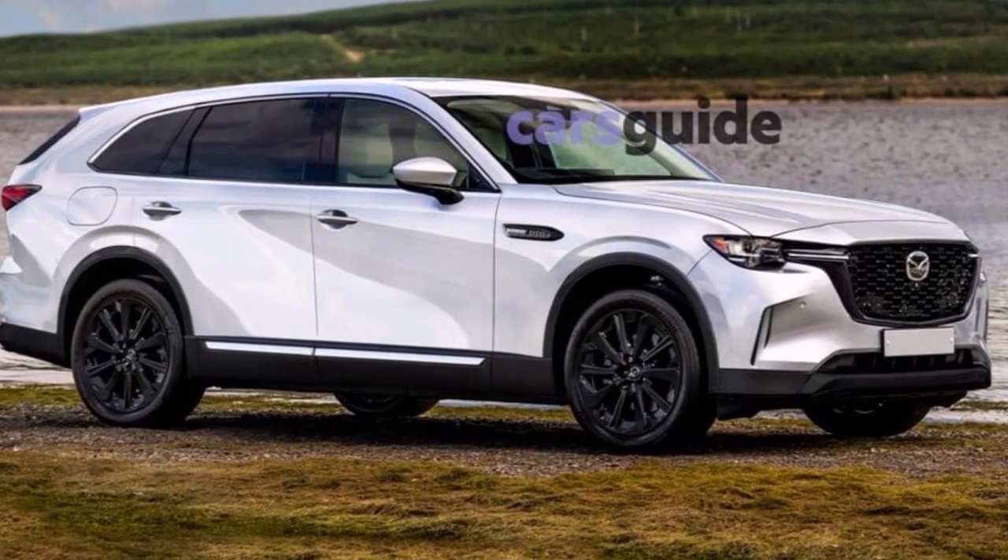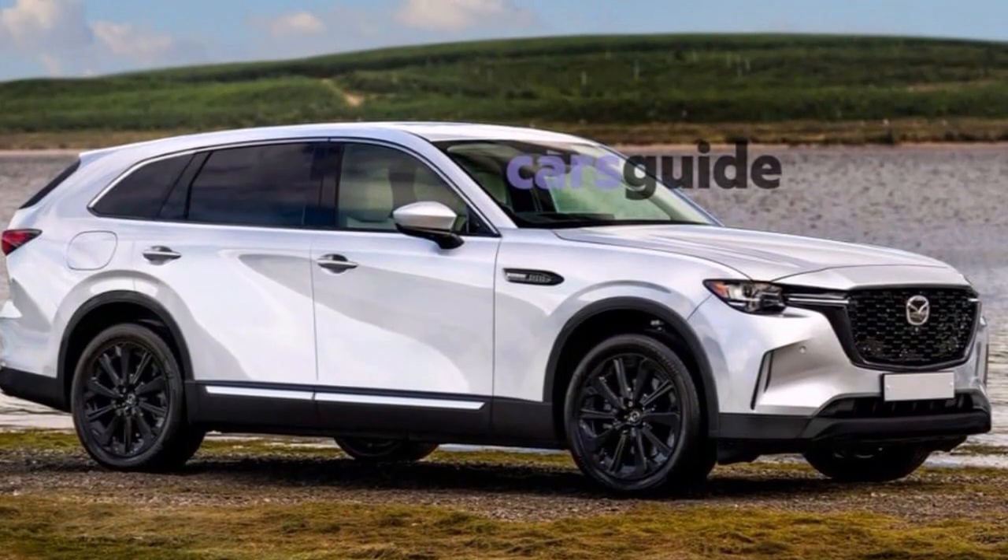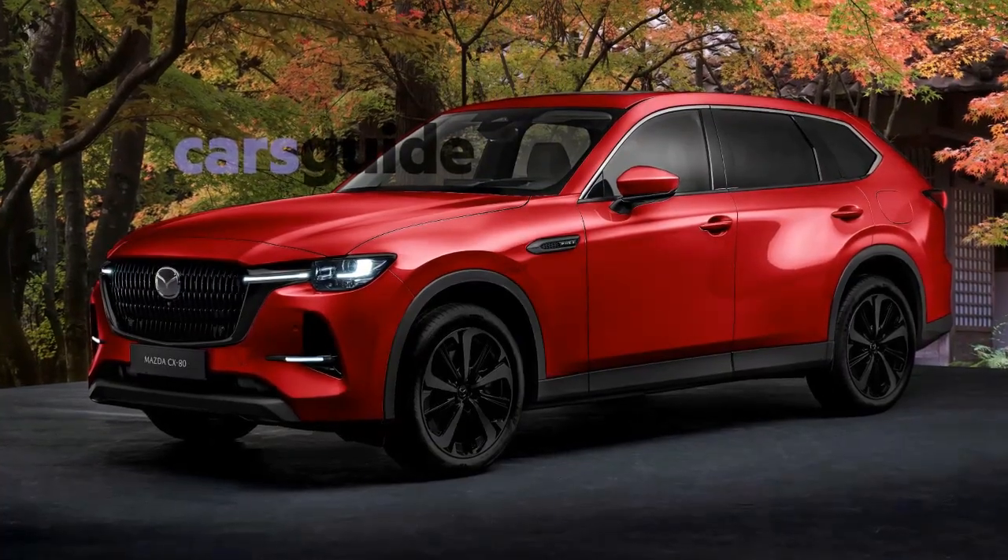As I have already mentioned, the new Mazda CX-80 is coming out next year, with a starting price likely around 65,000 euros.